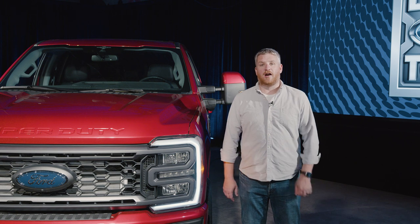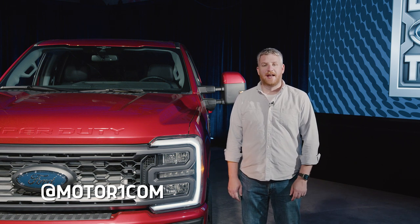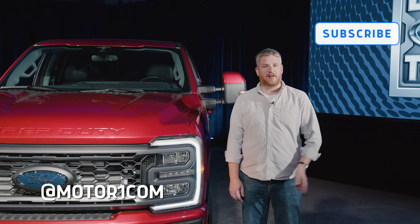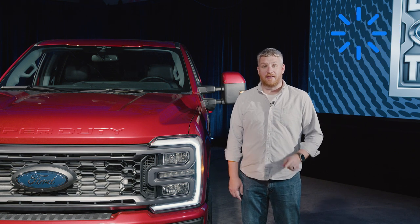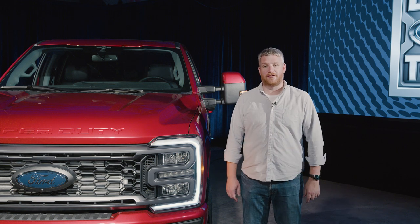Before we dive into all the changes on the new Super Duty, be sure to go to your favorite social media platform and follow MotorOne.com for all the latest car content. Be sure to like, follow, subscribe, and share for much more from us. And if you want to learn more about this truck, go to MotorOne.com for the latest news and information.